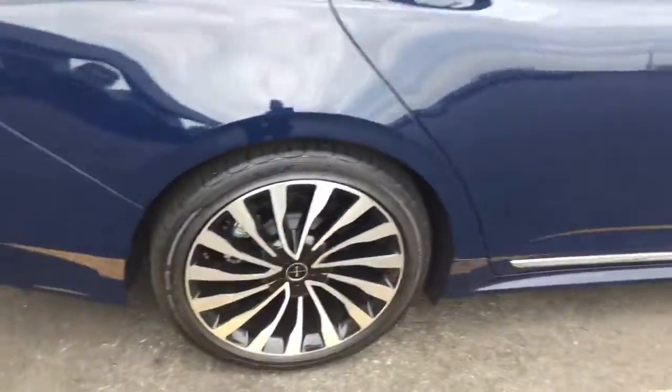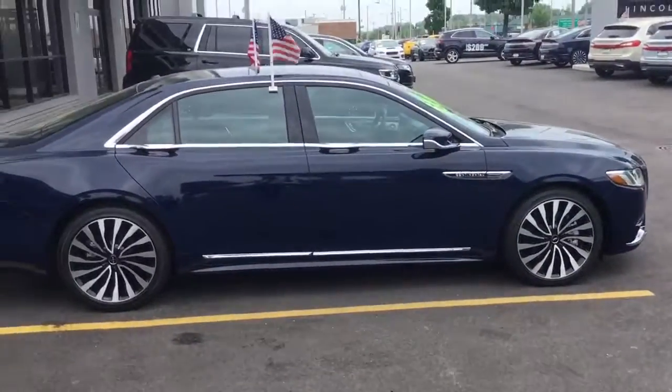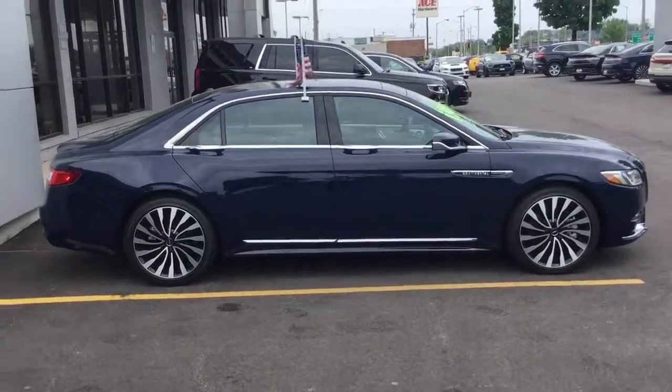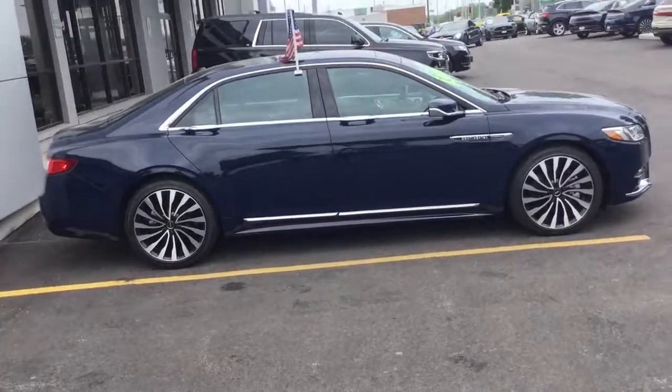All this car really needs is a new home. So make this car yours, or if there are any questions you may have, you can get a hold of me, Nick at Gordy Boucher — 414-327-6000.